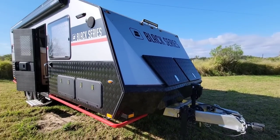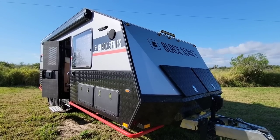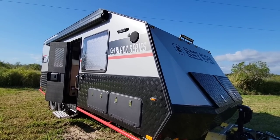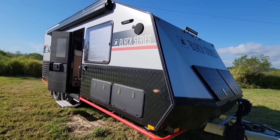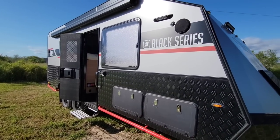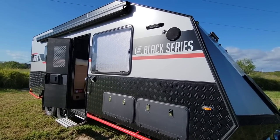We're out here at the property looking at the Black Series and I have an interesting issue that's been going on. This Black Series has a carbon monoxide and LP gas leak detector in it and it just starts going off all the time.